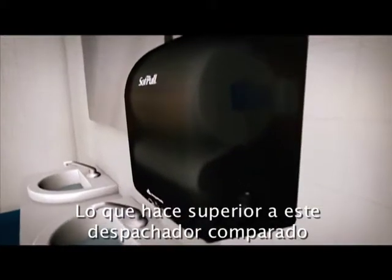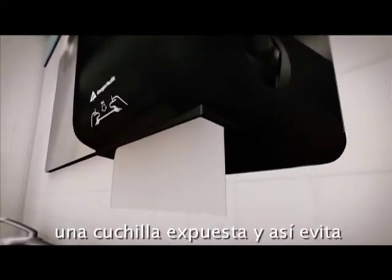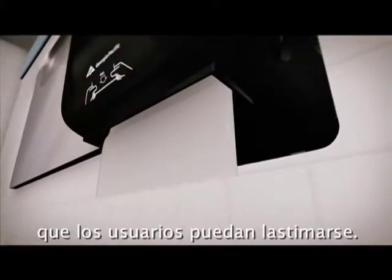What makes Soft Pull a cut above the rest compared to other mechanical dispensers is it does not have an exposed cutting blade. This feature avoids the chance of potential consumer injury.